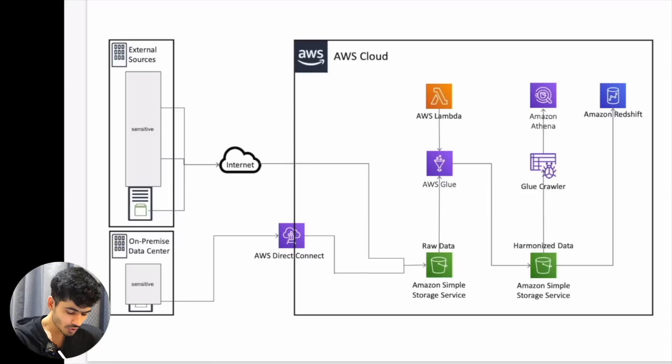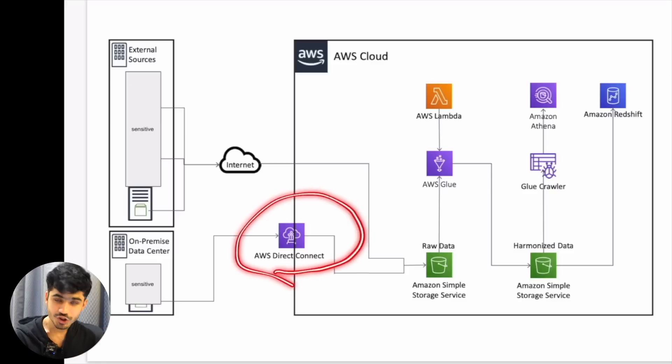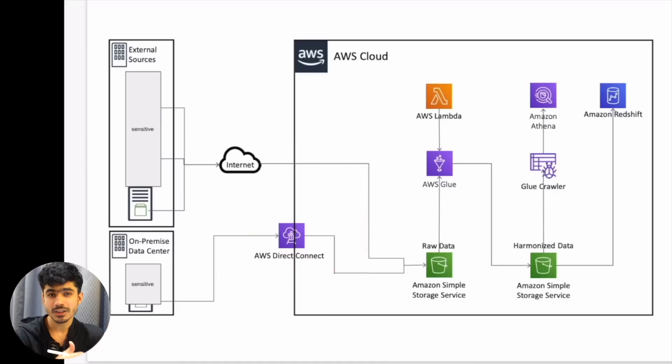To create the connection between an on-premise network and an S3 bucket, you can order something called AWS Direct Connect. It's kind of like a physical link between your data center and AWS, so the data transfer rate is much faster than the internet. You get a dedicated connection from AWS where you can transfer data from your on-premise network in a much faster way than the internet.